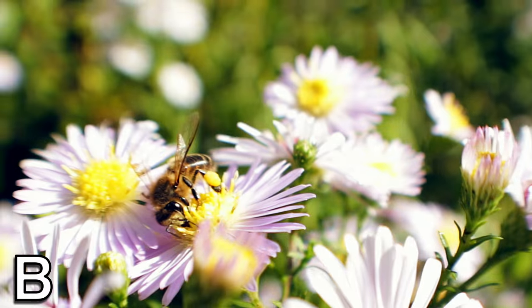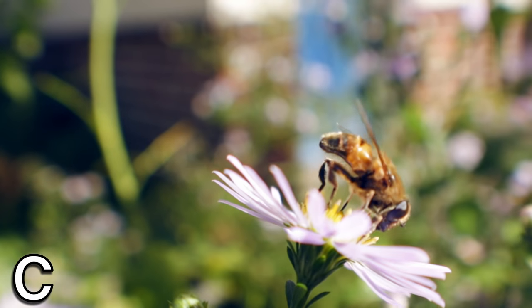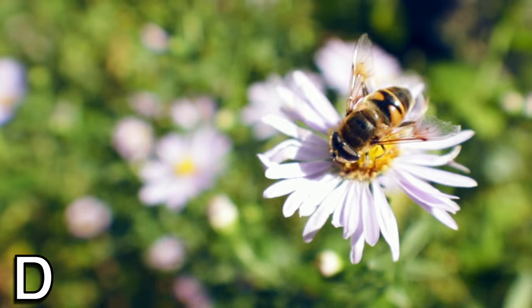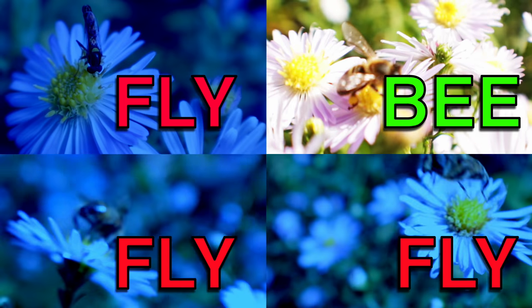If you saw these in the wild, you'd probably want to steer clear, but the truth is only one of these is a real bee. The rest are harmless flies, mimics of a model. Can you guess which one is the real one? Perhaps you found it pretty easy and found it right away, or maybe you were tricked by their disguise.